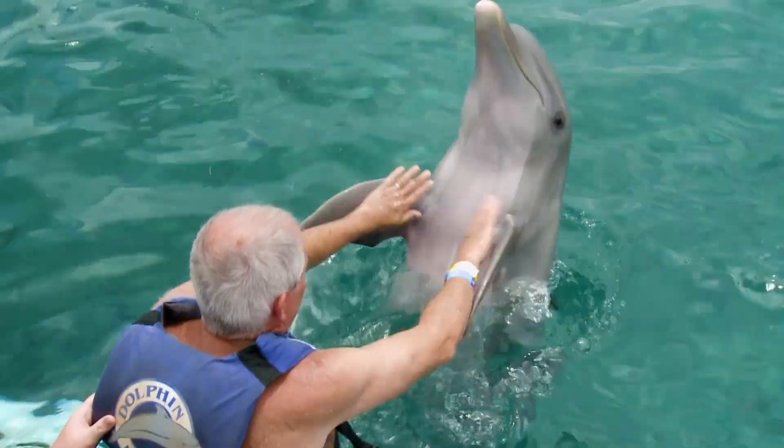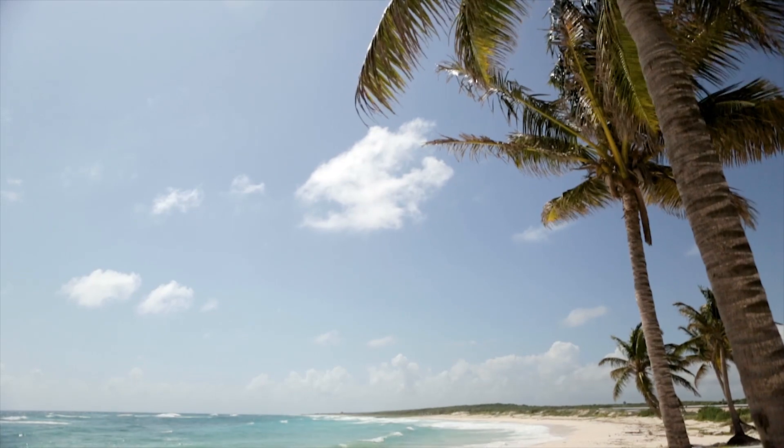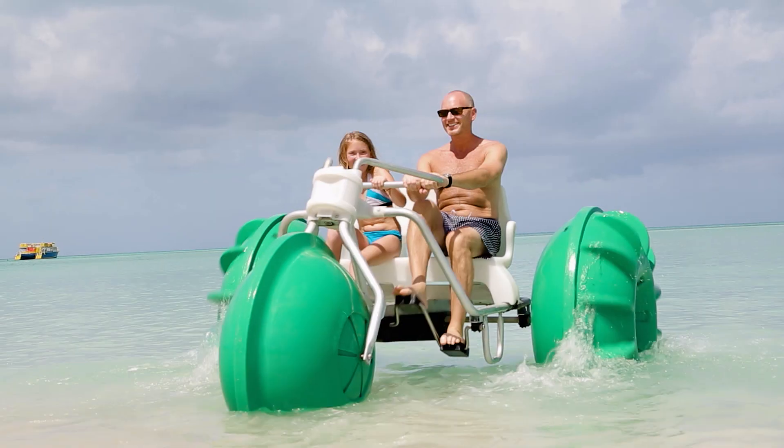Enjoy memorable encounters with these amazing sea creatures, followed by time to explore the beautiful Chankanaab Park. Looking to have an amazing beach day? Sign up for our deluxe beach break at Playa Mia, featuring activities for the entire family.